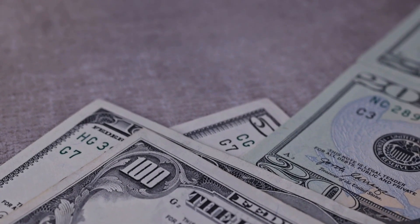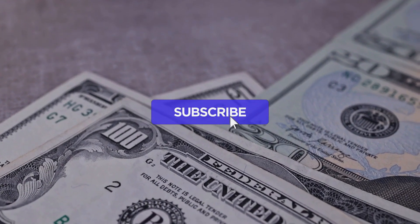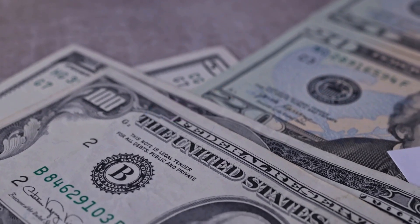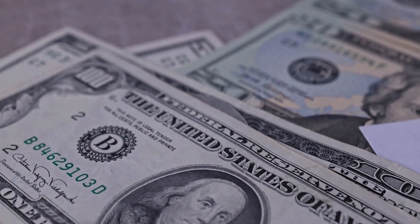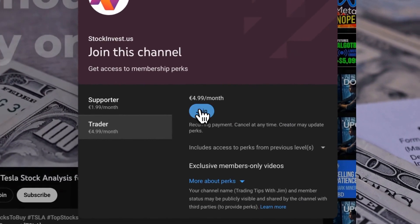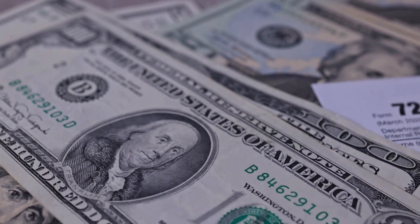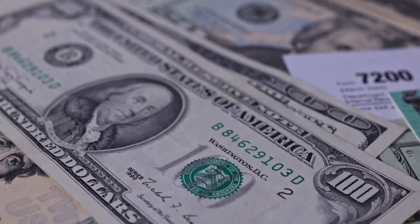Remember to subscribe, hit the like button, and turn on the notification bell to stay updated on our latest analysis. You don't want to miss any crucial updates that could impact your investments. Boost your experience by joining our YouTube membership — choose the Supporter tier for a loyalty badge or the Trader tier to request video analysis of the company of your choice. Please note that this video is for informational purposes only and should not be considered as financial advice.